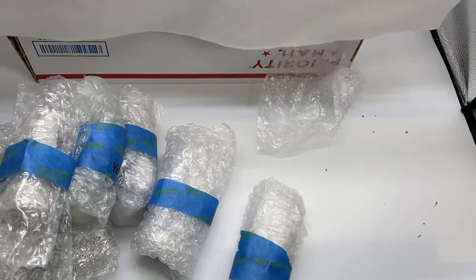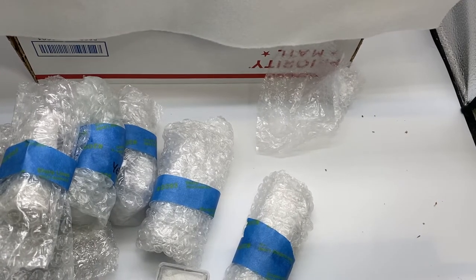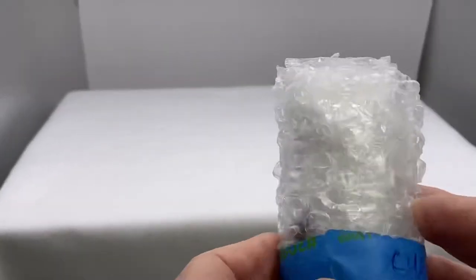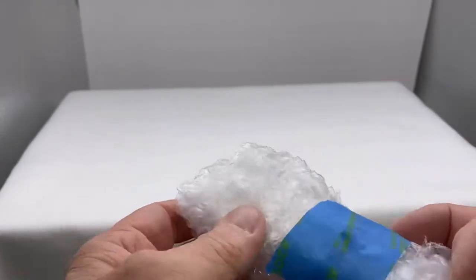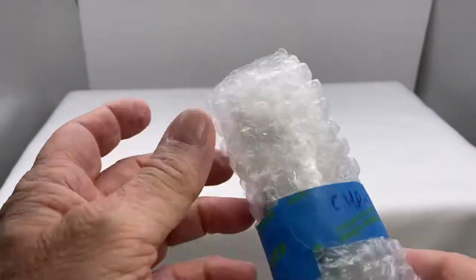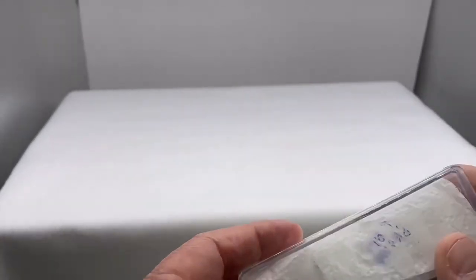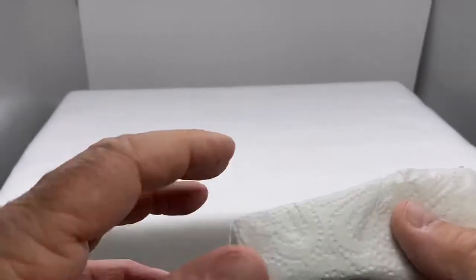We've got this one, a couple more down here. So that's the box stuff. Here's the first one — it says Kuda on the outside. I think I know what this one is, so I'm going to keep that one to the end.